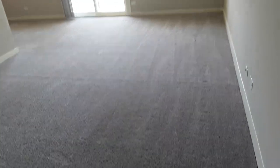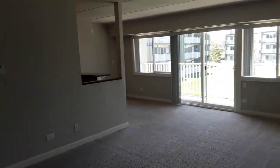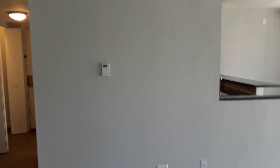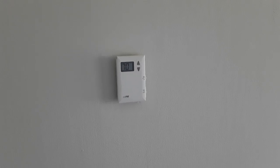All of our apartments are fitted with this plush gray carpet and are painted with gray paint. Over here is your wall-mounted thermostat. You won't be able to see any window or wall units throughout the entire apartment because all of our heating and air-conditioning is centrally controlled.